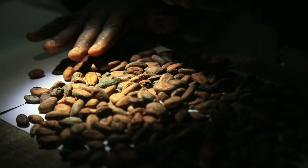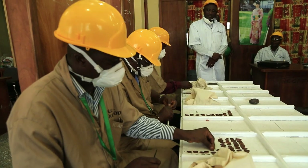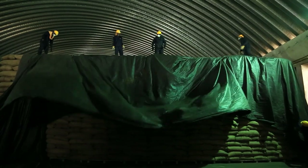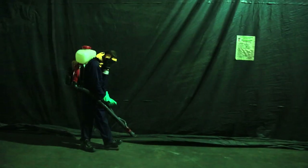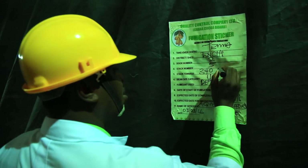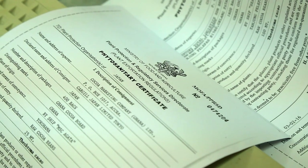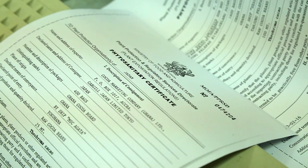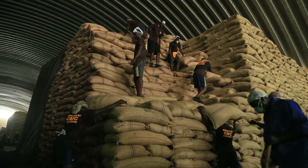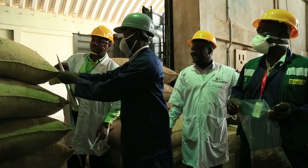At every step of the journey, samples of cocoa beans are tested for quality and safety. At the port, stacks of cocoa beans are fumigated for pests before shipping. Phytosanitary certificates guarantee that cocoa consignments meet import requirements in accordance with IPPC standards.